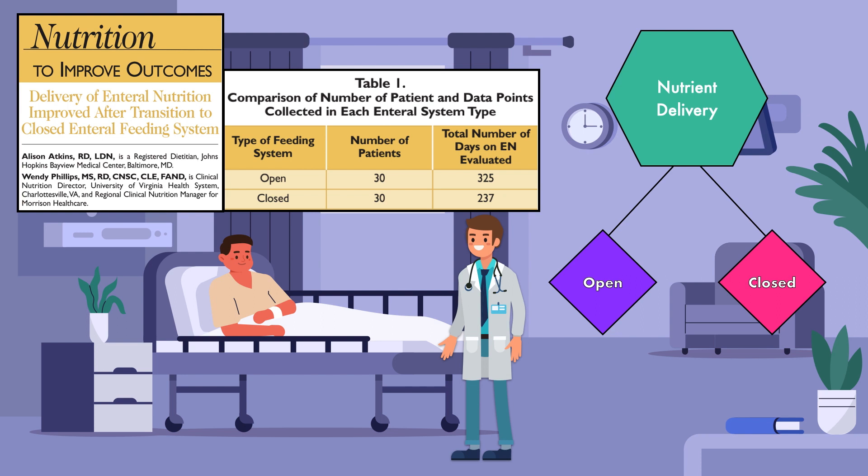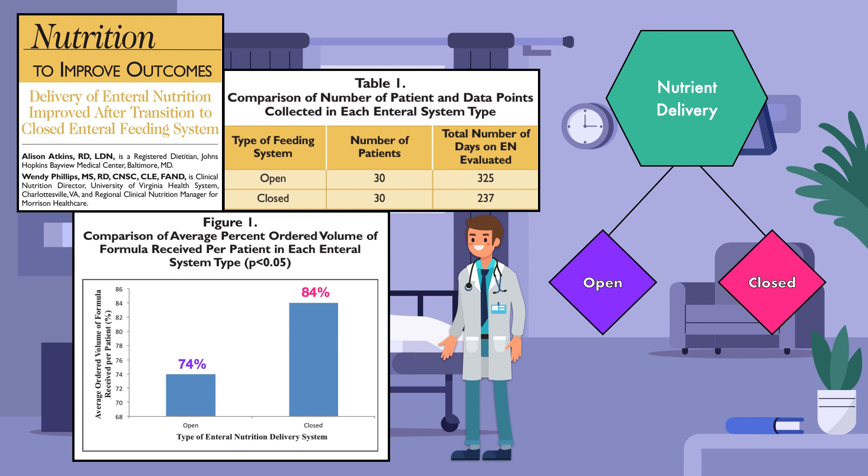Atkins and Phillips collected retrospective and prospective data from 30 patients with an open feeding system and 30 patients with a closed feeding system. The total number of feeding days was 325 days and 237 days, respectively. They found that patients with the open system received an average of 74% of the ordered volume, whereas patients with the closed system received an average of 84% of the ordered volume. This study suggests there may be a slight advantage to nutrient delivery with a closed system, which may be attributable to the longer hang time and lower demand for labor. Yet it's only one study with a small sample size, so more research is needed in this area.